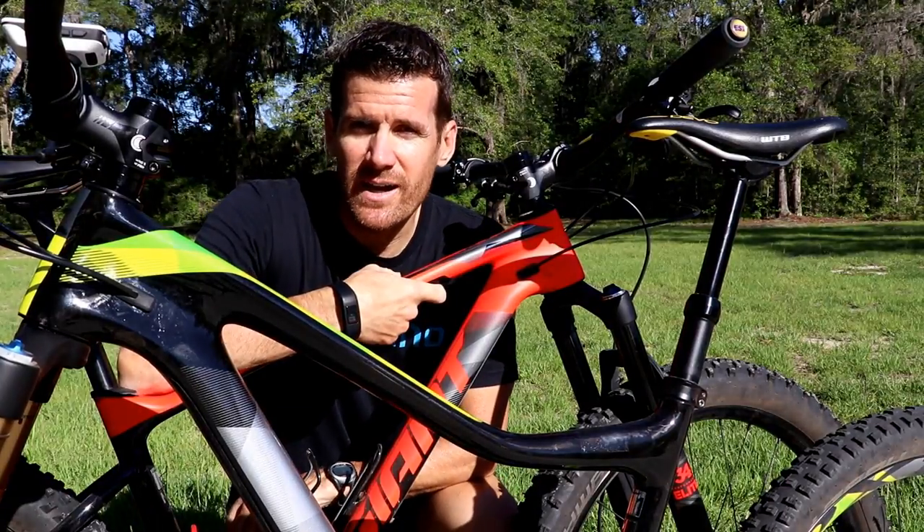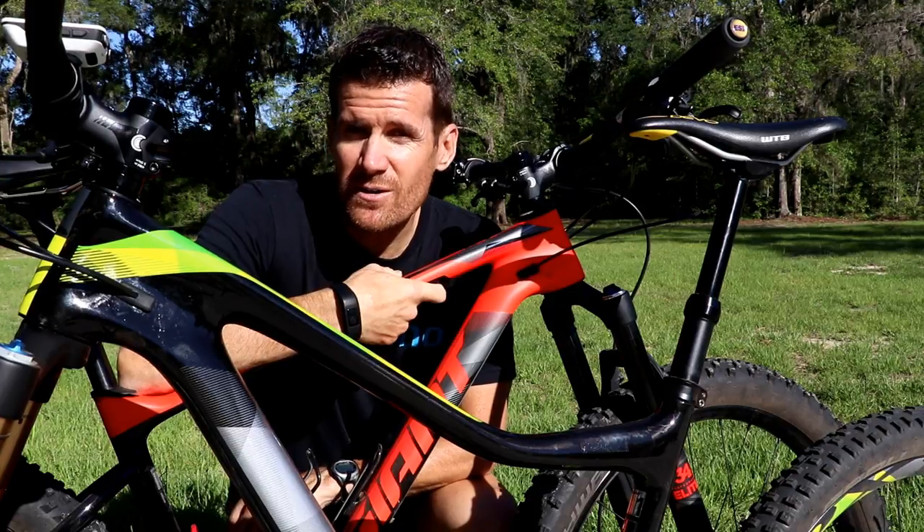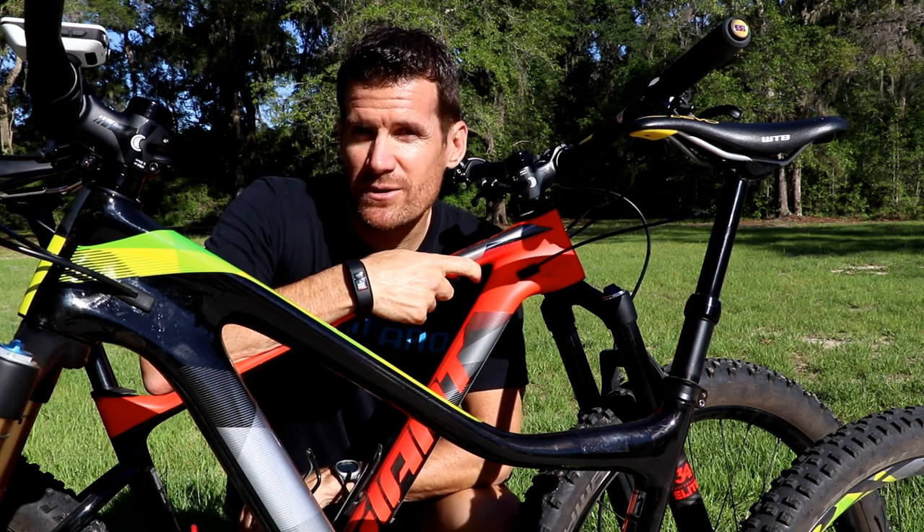Today, the trail bike shootout between the Giant XTC Advanced Plus, a plus-size hardtail that blurs the lines between cross country and trail, and the Giant Trance Advanced, a bike that's born and bred for epic trail bike riding.